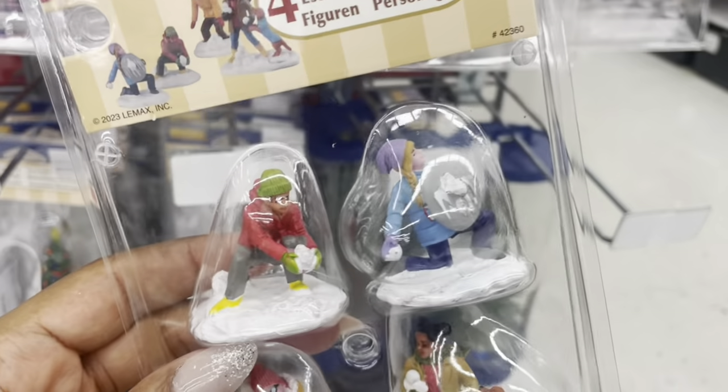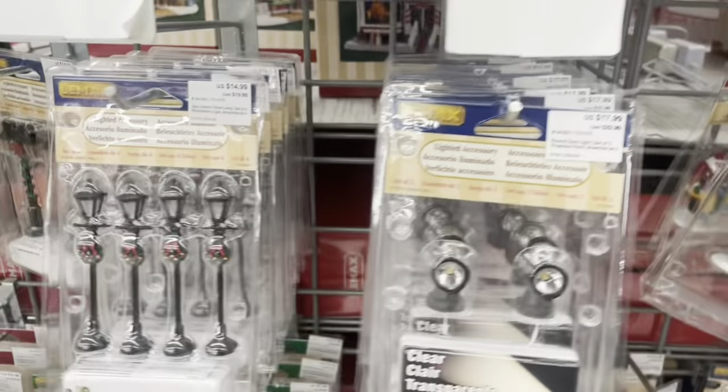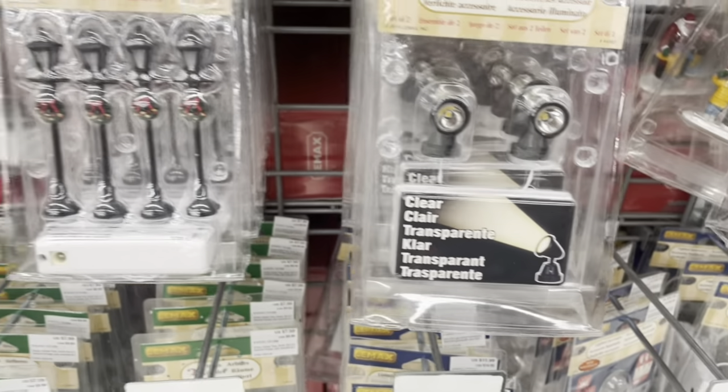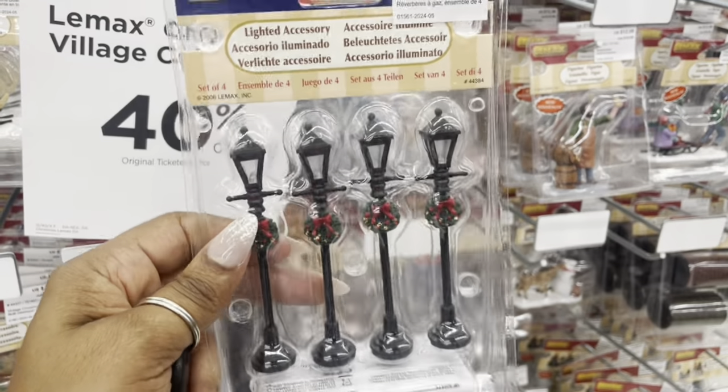They have little kids figurines, a clear projector, and even little town lights for the Christmas village. That's so cool — I just love it.